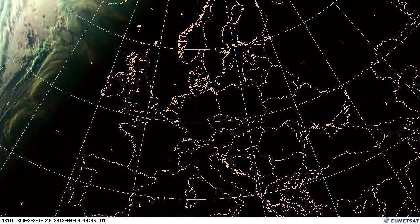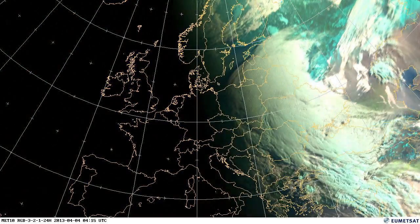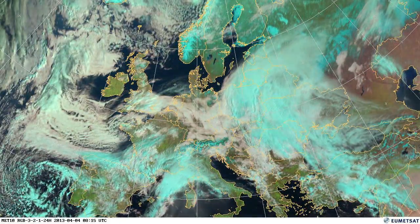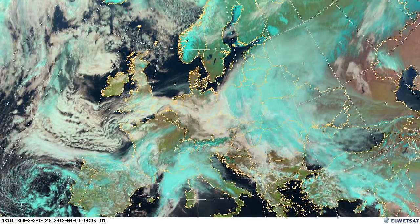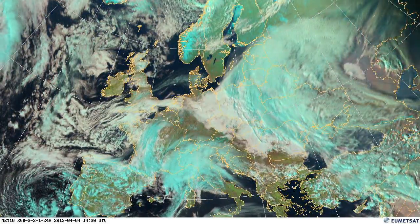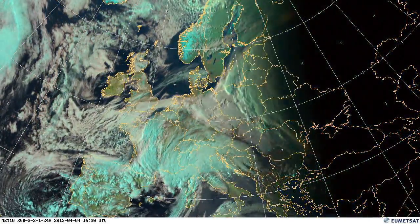So the beginning of the month in the western parts of Europe started off relatively calm, settled and stable. Over the UK you've got a bit of high pressure and an easterly flow, quite gentle winds there. This will change as we get through the month.